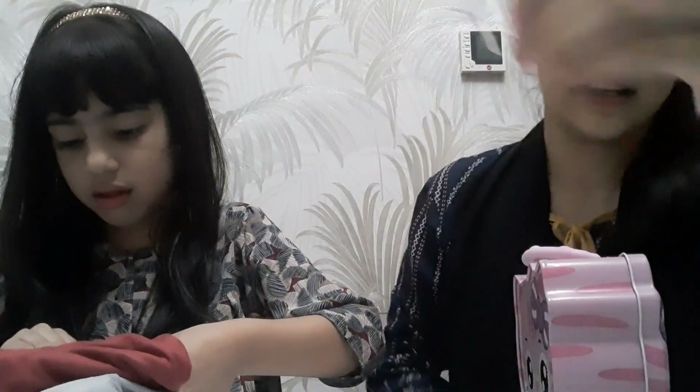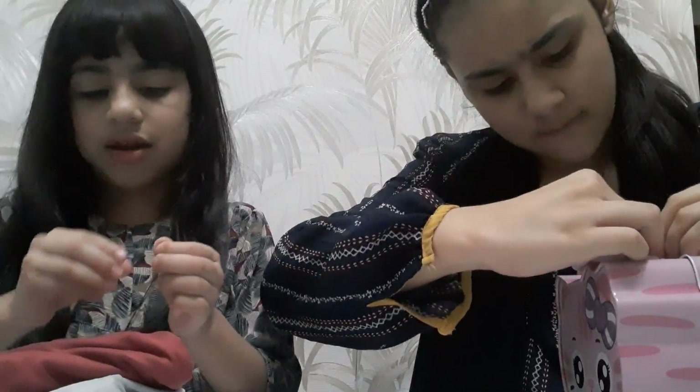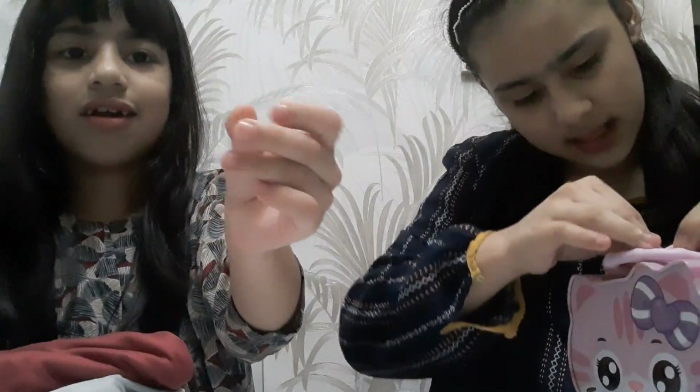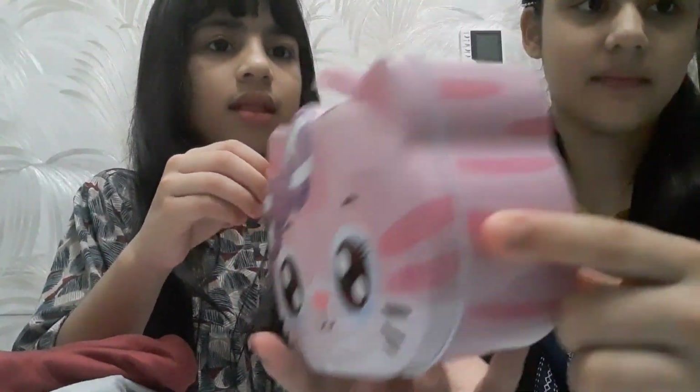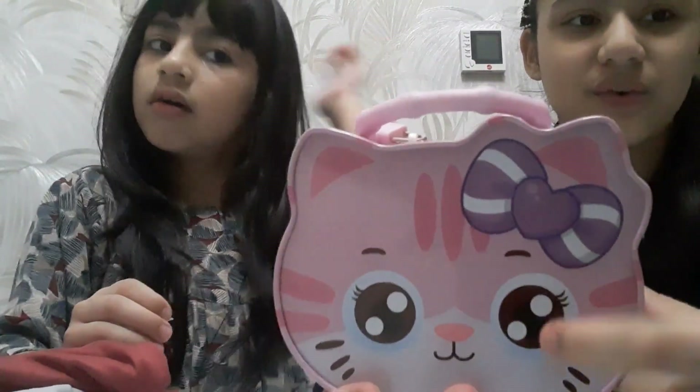I'll show you guys how it opens — you just stab the key in and turn, and there you go. Look — press it in. There you go! She has like white fur, her eyes look so cute, and her bow especially. We fixed the handle also and we're done.